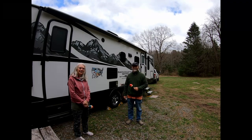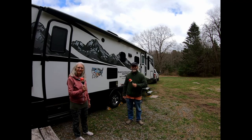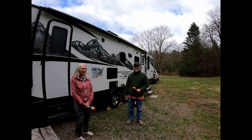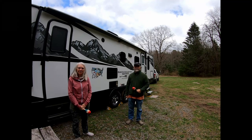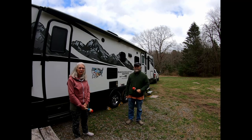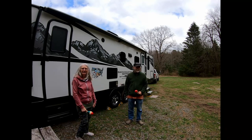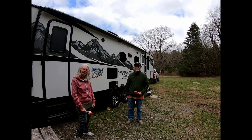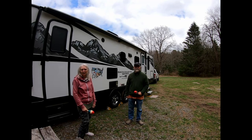Hi everyone, I'm Rhonda and I'm Joe and we are RVing with the Maracas. Today we are in the Delaware State Forest at a free boondocking spot in the Northeast part of Pennsylvania. As you can see we're dressed for the cold because it's cold and we've been cold for the past two months up in this area, so we didn't really expect this but it's working for us.